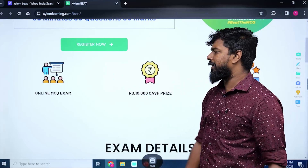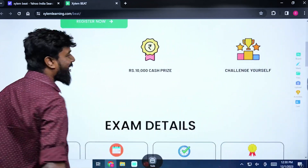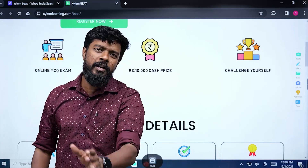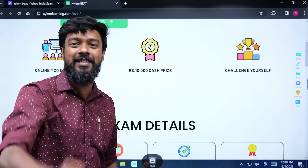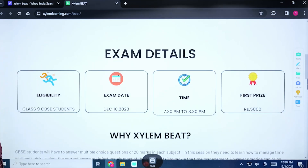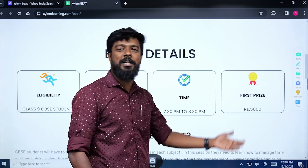It's an online MCQ examination. Cash prize is Rs. 10,000 — that's why you can challenge yourself. Class 9 CBC students, the Xylem BEAT date is December 10th, which is a Sunday at 7:00 to 8:30. The first prize is Rs. 5,000.